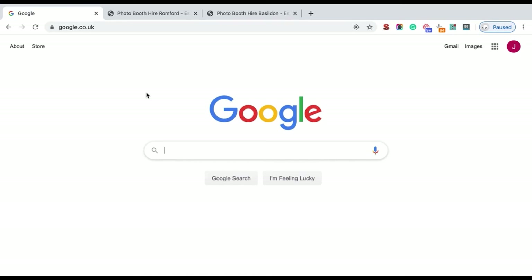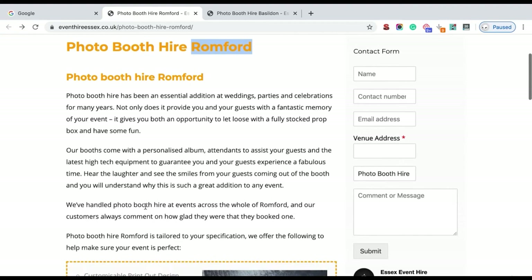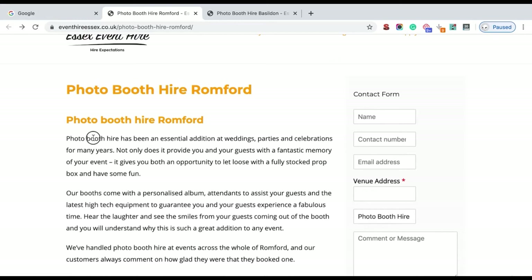When producing content, make sure you focus on higher quality and unique content. This is especially true if you operate in multiple locations, as it can be tempting to copy content from location one and paste it into location two, just swapping out the location name. I'm going to show you a website doing this now and explain why you shouldn't. This is Essex Event Hire — they provide photo booth hire. This page targets Romford as a location.